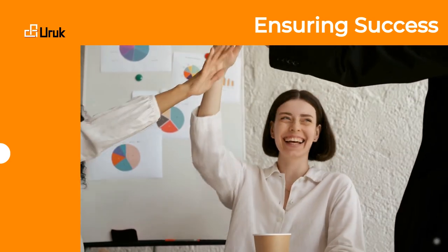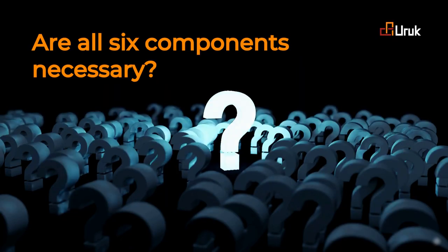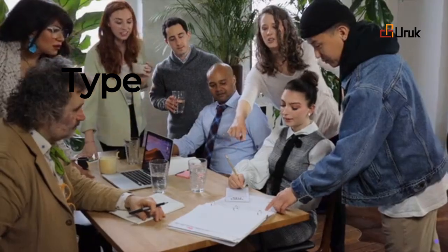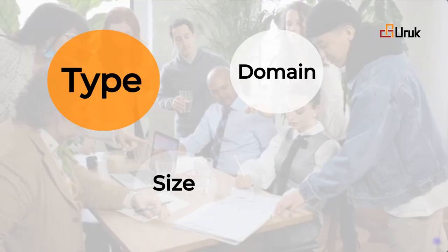Now, are all six components necessary? Yes, these six components provide the foundation for success, regardless of your project's type, domain, size, or complexity.